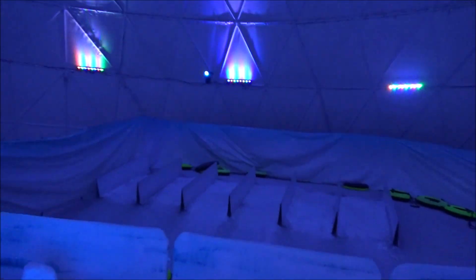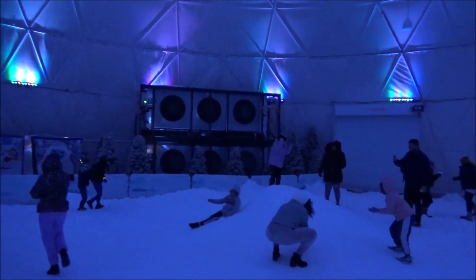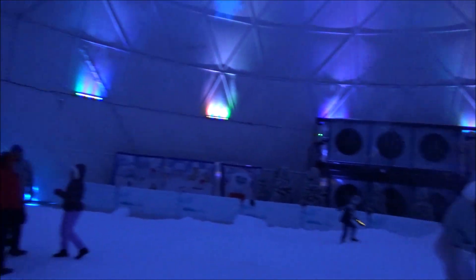They have a little snow tubing area for kids, which they have every year. It's like a little mini slope — pretty cool how they have it. It makes it colder than actual snow everywhere.